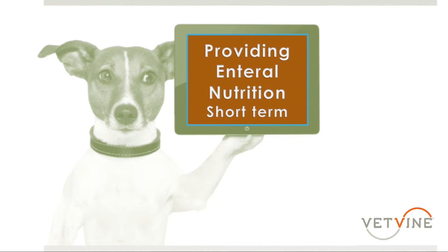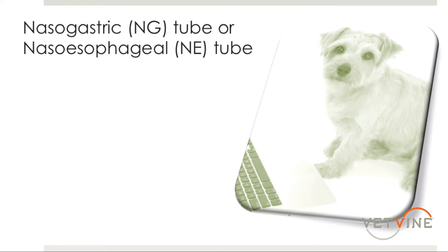There are a lot of ways to provide enteral nutrition. However, in the hospital we're doing this on a short-term basis. The most common ways, especially at our hospital, are nasogastric and nasoesophageal tubes.